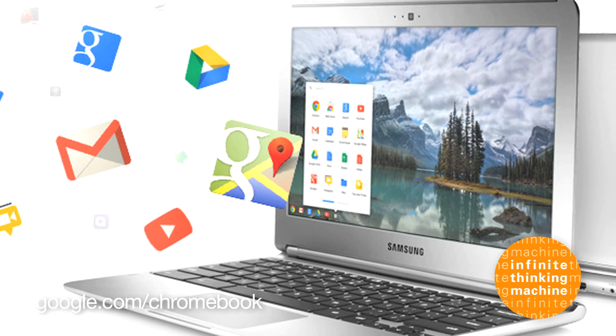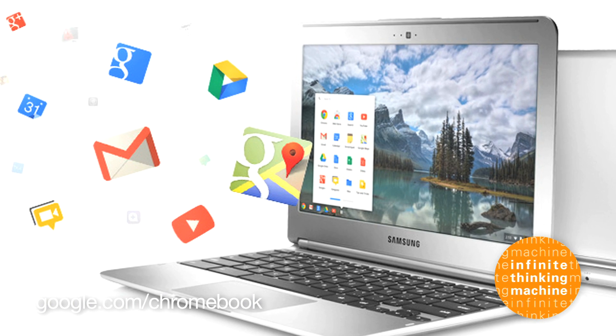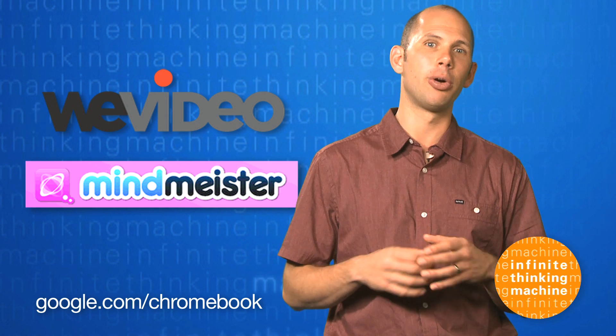Google's Chromebooks offer a student-friendly solution for classrooms looking to get connected. The Chrome browser interface provides a seamless Google Apps experience for teachers and students. Plus, the expanding collection of apps available in the Chrome store, like WeVideo and MindMeister, add to the Chromebook's versatility.